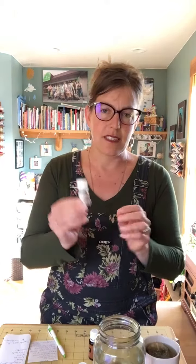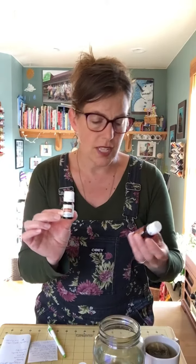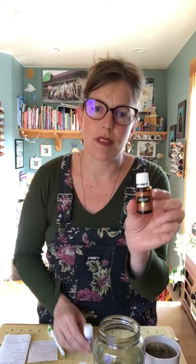Juva Cleanse is another essential oil blend I like to use. This is the one I have open right now — it contains helichrysum, ledum, and celery seed oil. I sometimes eat a drop of this one. You can always fill vegetable capsules with the oils if you don't like the taste.